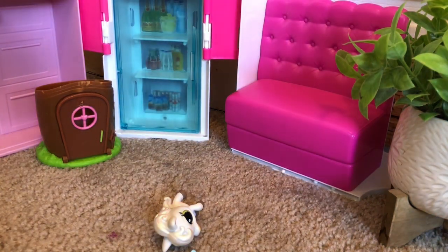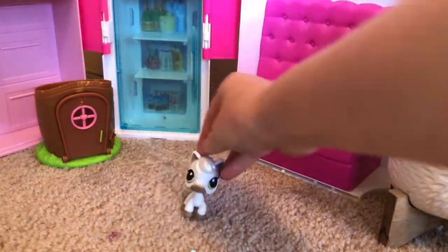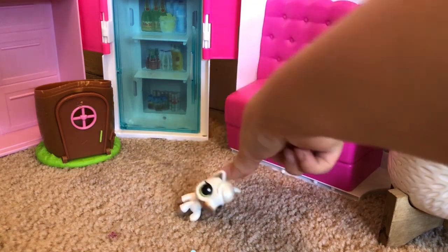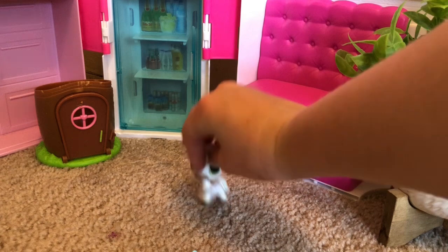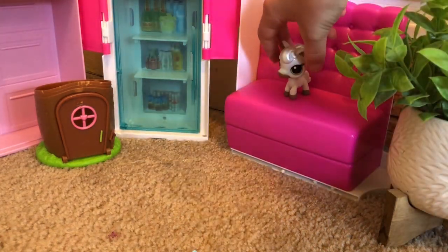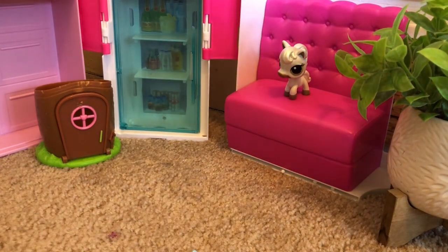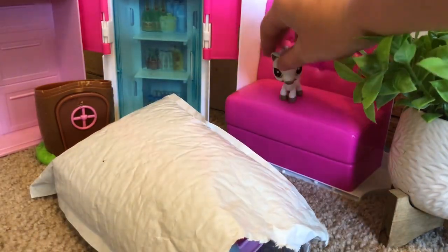I'm super excited to get this video started and this unboxing. I think this is $25 worth of LPS. This is the package — I just want to show you it is certified by LPS Queen. Let's pick out the first item!